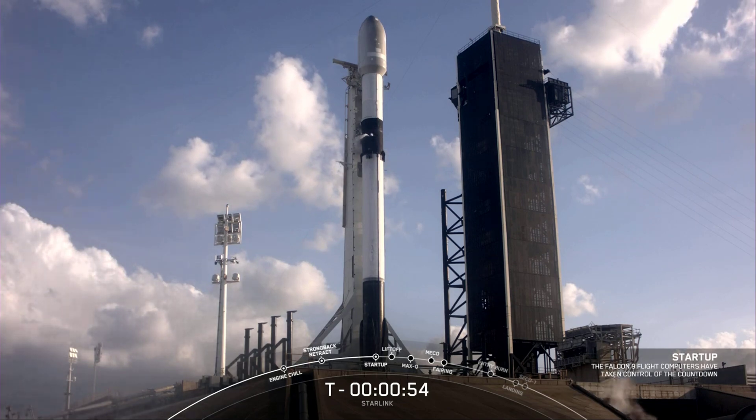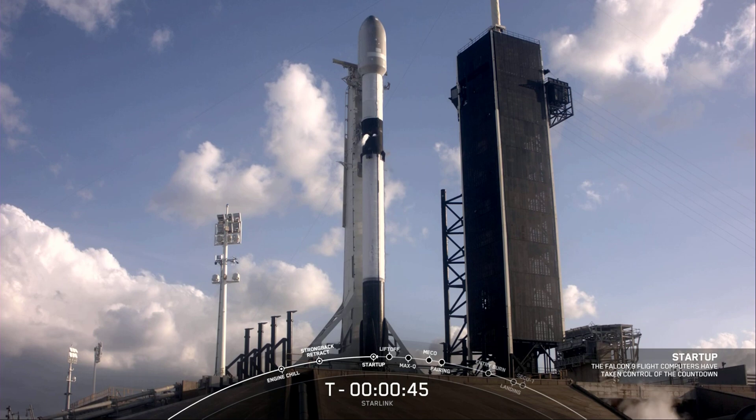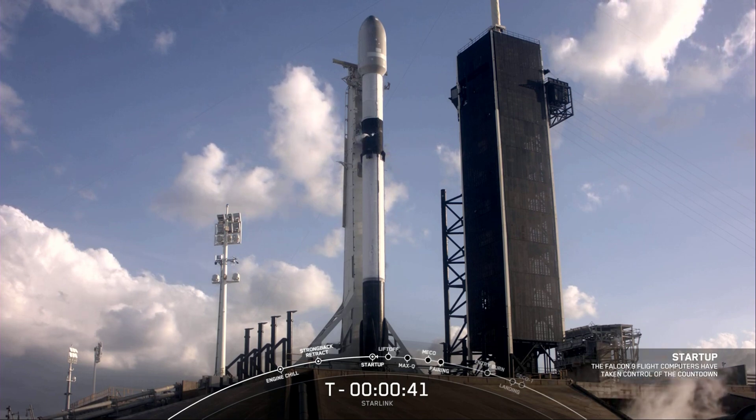Flight computers are in start-up. We heard the call-out that flight computers are in start-up, meaning the autonomous flight computer has taken over the launch countdown. At this point, both first and second stage are beginning to pressurize for launch.